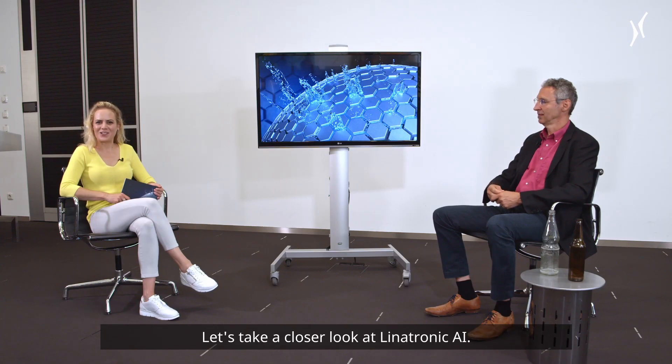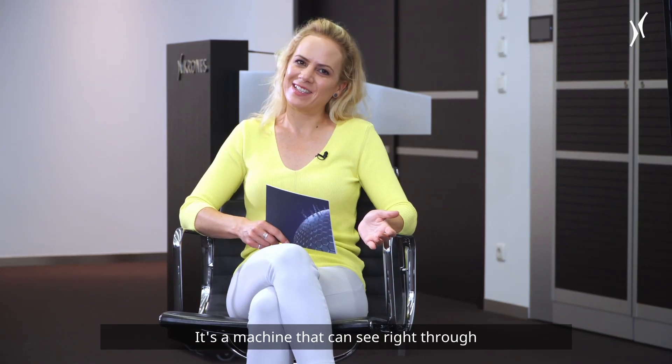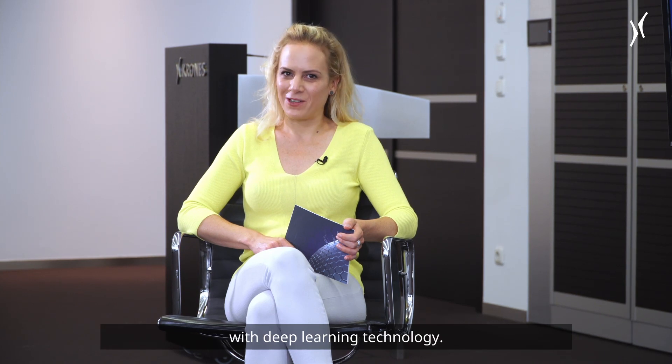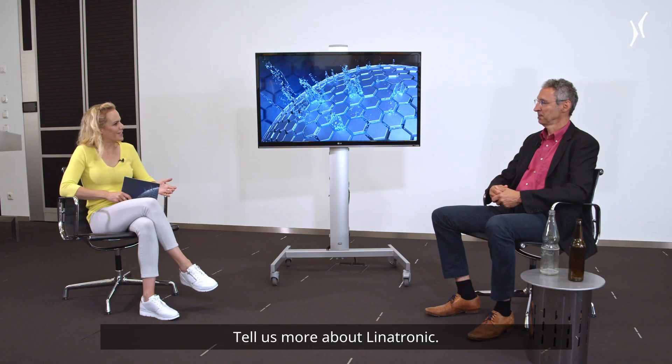Let's take a closer look at Linatronic AI. It's a machine that can see right through — it's the first machine of its kind with deep learning technology. With me here today is Stefan Pianer. Welcome. Tell us more about Linatronic.